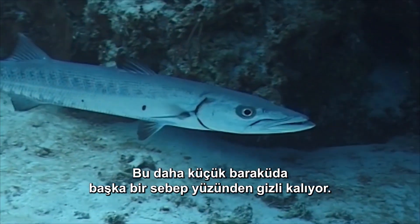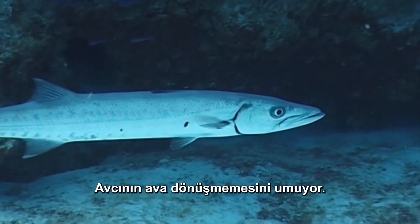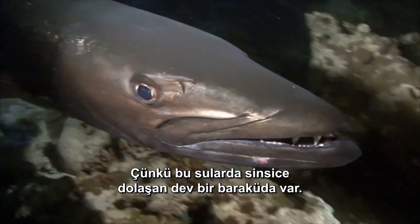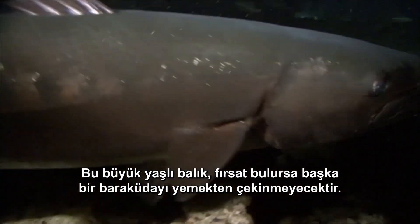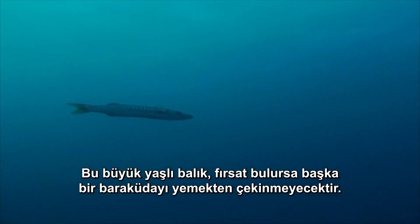This smaller Barracuda is staying hidden for different reasons. He's hoping predator does not become prey. Because stalking these waters is a giant Barracuda. This big old fish will not hesitate to take another Barracuda if he gets the chance.